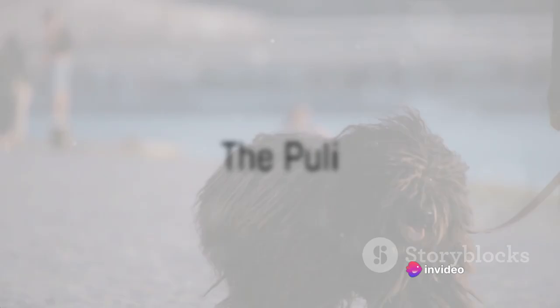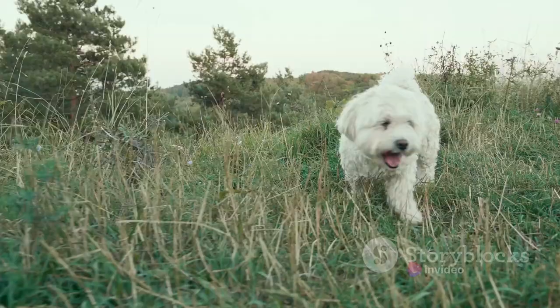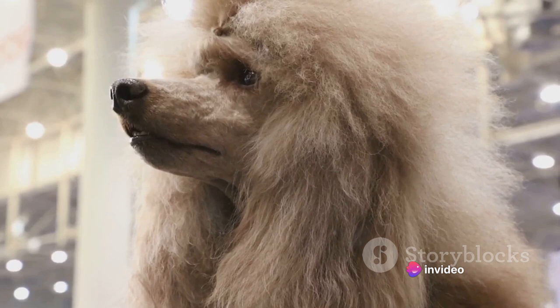Our second most unusual dog breed is the Puli. If you've ever looked at a Puli and thought, 'that's not a dog, that's a mop,' you're not alone. The Puli is famous for its unique corded coat that gives it its mop-like appearance. These cords, which start to develop when the Puli is just a pup, are not just for show — they actually serve a purpose. The Puli's corded coat provided it with protection from the harsh weather conditions of its native Hungary.